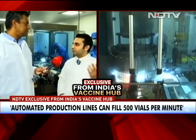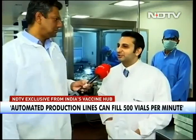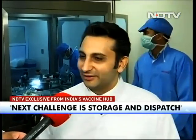We've got three shifts working around the clock to do that, and that's why we can get those numbers out. Of course, the next challenge is storing so much of that material — which you'll have a look at also — and dispatching it. Those are now the challenges ahead of us.